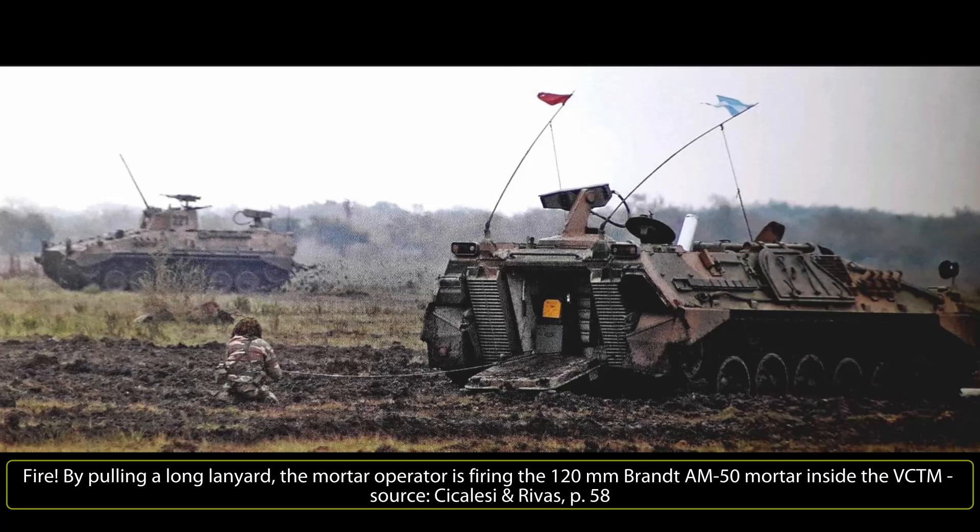The AM-50 fires between 8 and 12 rounds a minute. A total of 49 rounds are carried inside the VCTM, behind the mortar, stored in 7x7 racks.